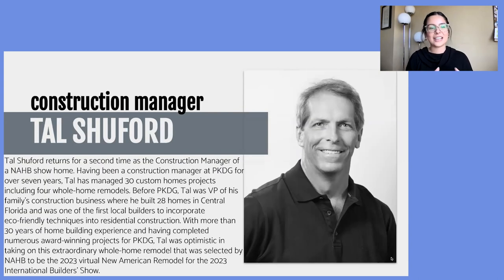Our second key player is the construction manager of this project, Tal Schubert. Tal returns for a second time as construction manager for an NAHB show home. Having been a construction manager at Philkeen Design Group for over seven years, he's managed 30 custom home projects including four home remodels. Before Philkeen Design Group, he was VP of his family's construction business where he built 28 homes in Central Florida and was one of the first local builders to incorporate eco-friendly techniques into residential construction. With more than 30 years of experience, Tal was optimistic taking on this extraordinary whole home remodel selected for the New American Remodel 2023.